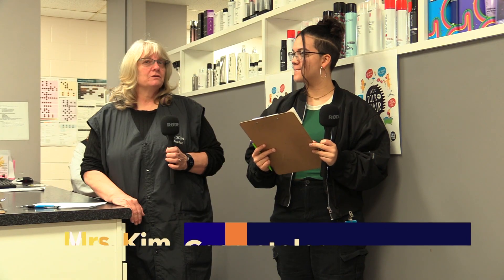We study hair, skin, nails, makeup, anatomy, hair removal, hair texture, hair coloring, hair cutting, physiology and anatomy, a lot of chemistry, electricity, and much more. I'm the second-year instructor over here in the salon, helping them set up.